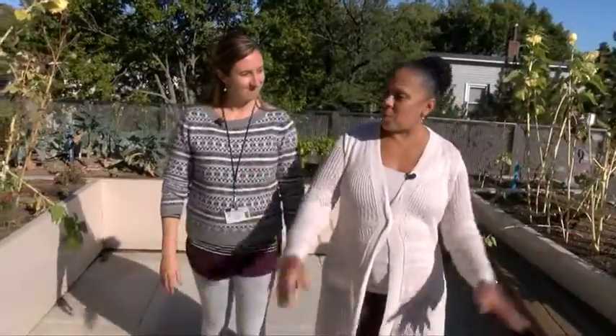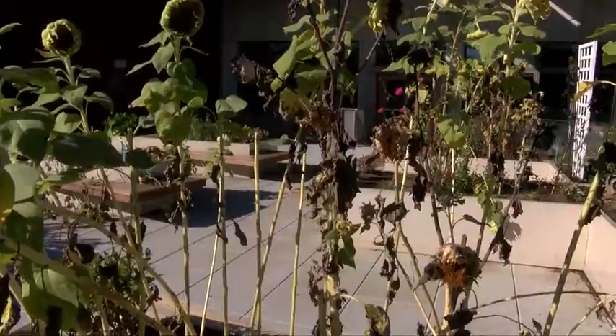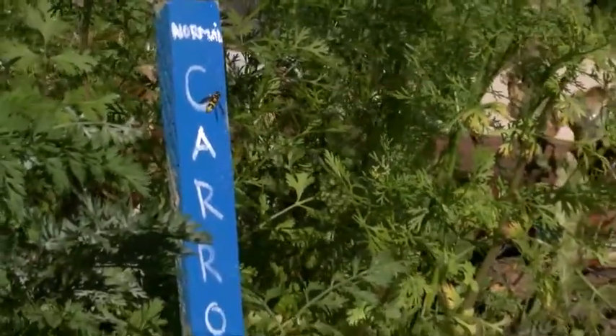The rooftop garden is in partnership with City Sprouts, a non-profit organization that brings school gardens to life. It allows students to learn about the environment in a very hands-on way. They're growing food, eating it, and learning about what it means to compost and to take care of nature.